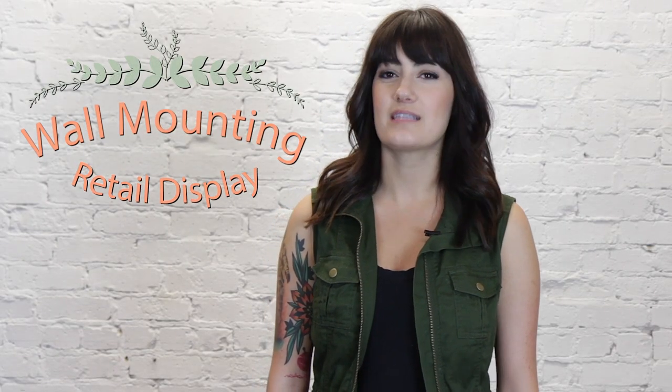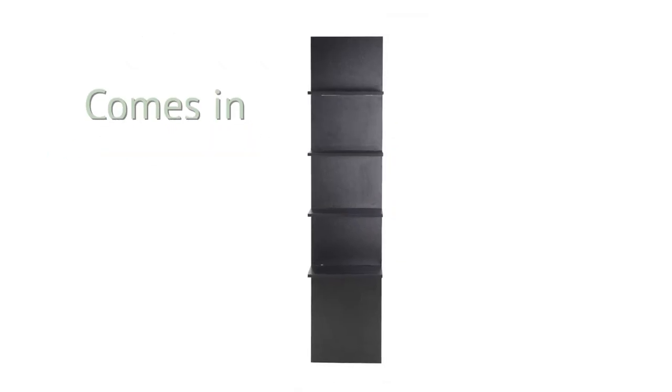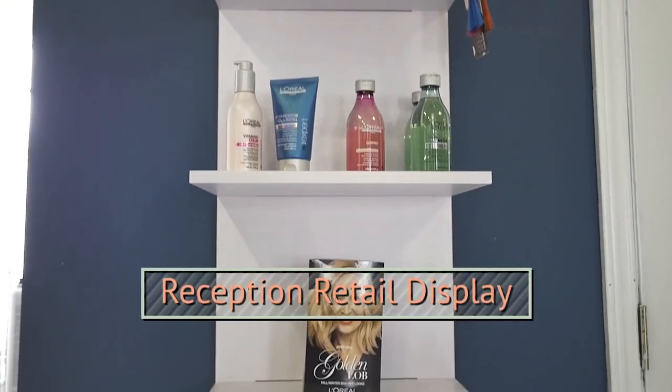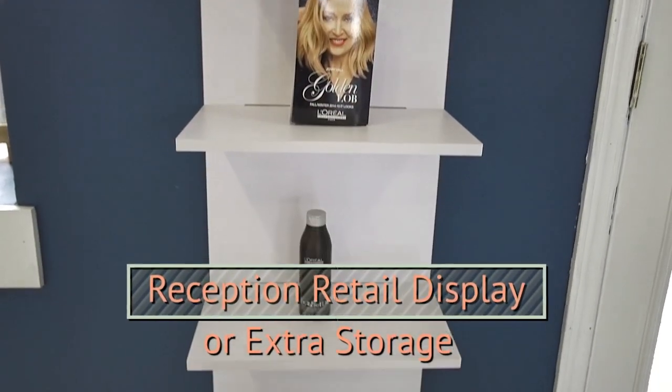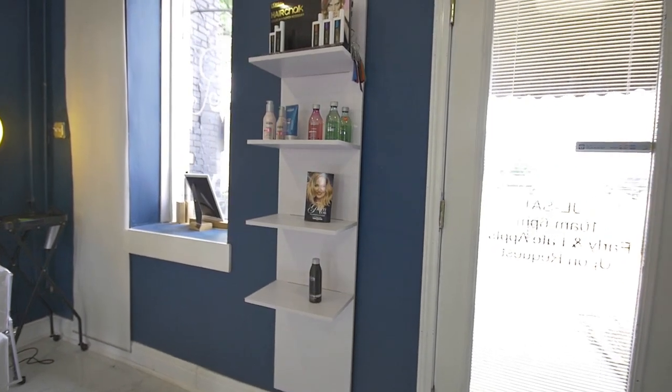The Lafayette Retail Display is a wall mounting retail display, so that's definitely something to consider when purchasing it. It comes in a stylish white or sleek black. The Lafayette can be used as a reception retail display or as extra storage in between stations, like in the Regal Room Salon or the Dollhouse Salon.